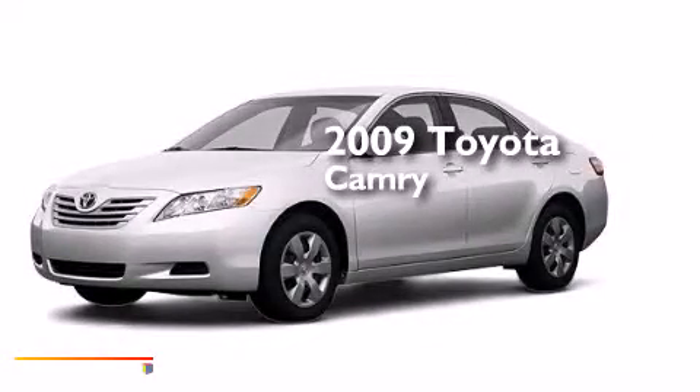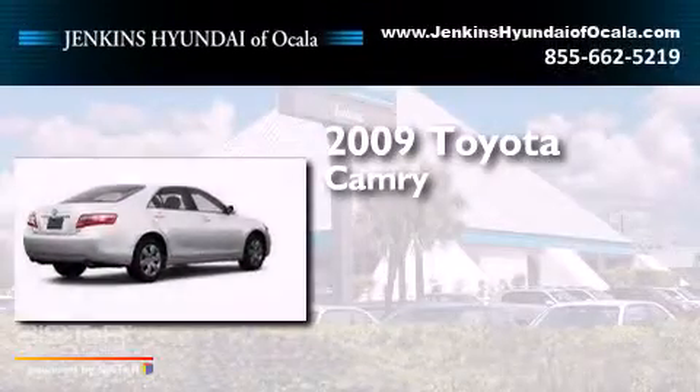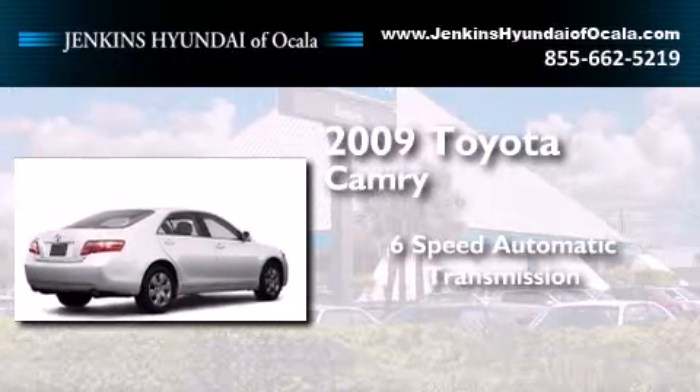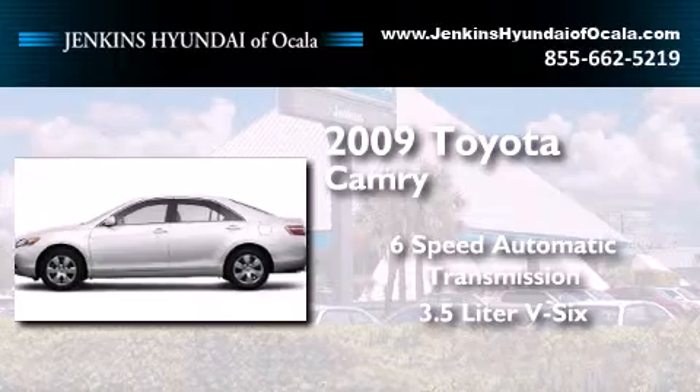This is a 2009 Toyota Camry. This four-door sedan has a six-speed automatic transmission and a 3.5-liter V6.